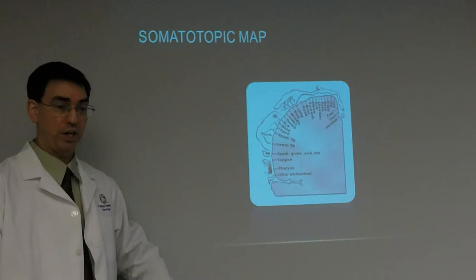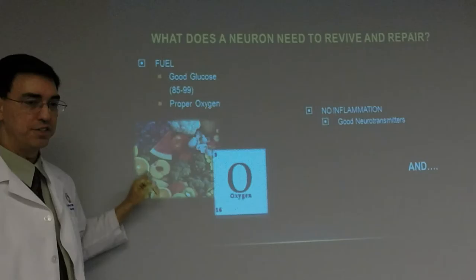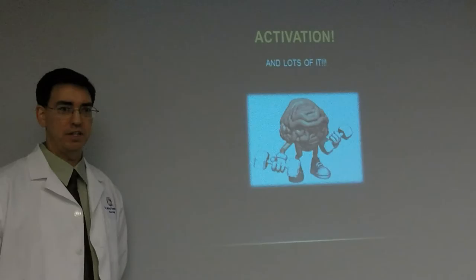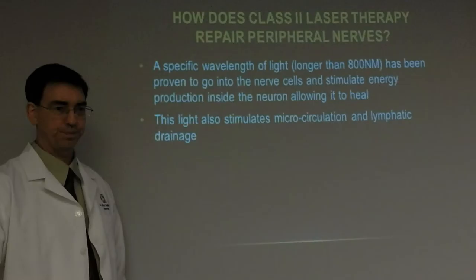Using a somatotopic map, you can tell by which part of the body isn't working — whether face, hand, feet, ear, tongue, or intestines — what part of the brain is not working. I can figure out which lobe it is and tell you why it's not working. What does the nerve need to revive and repair itself? Two things: fuel — good glucose between 85 and 100 — and proper oxygen. You also must get rid of the inflammation and have good neurotransmitters. And you must have activation — a whole lot of it.